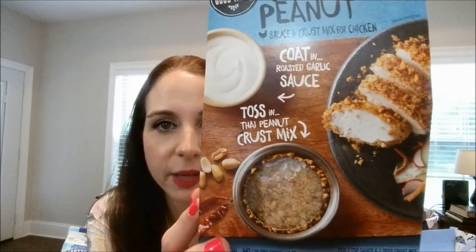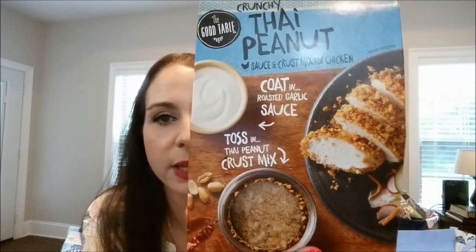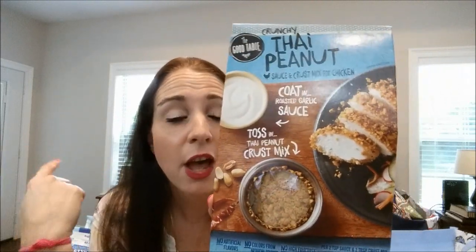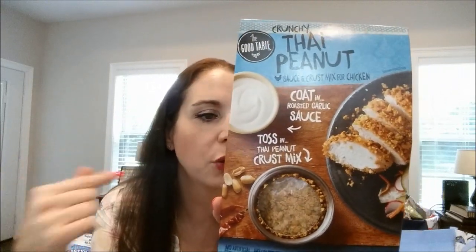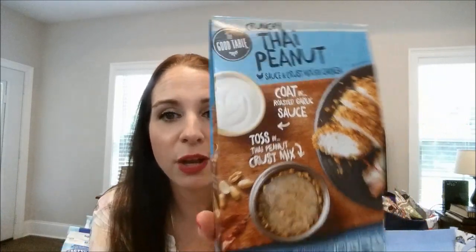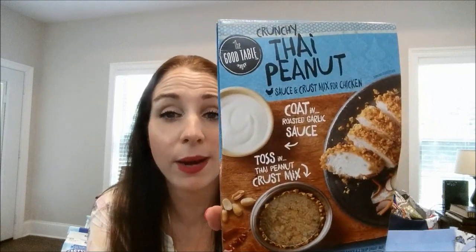This is the Good Table crunchy Thai peanut sauce and crust mix for chicken. It's like a peanut crust — you put the sauce on first, then dip it in the crust mixture for a crunchy fried-chicken-style consistency. You need to have your chicken breast thawed out. This is not the freezer-to-plate kind I've tried before from Dollar Tree — it's more of a regular coating mix — but it looks super yummy and I couldn't pass it up.